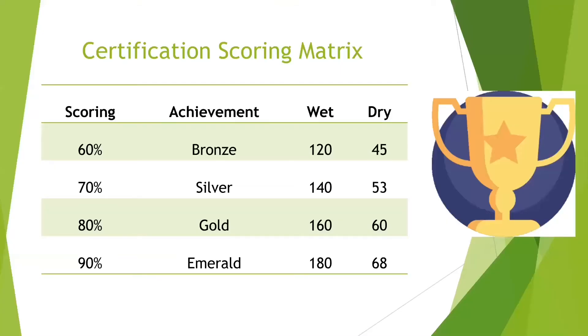There are four levels of certification: bronze, silver, gold, and emerald, with bronze being the lowest and emerald being the highest. If you score above 60, you are bronze certified. Above 70, you are silver. Above 80, you are gold. And above 90, you are emerald, which is the highest level you can reach.